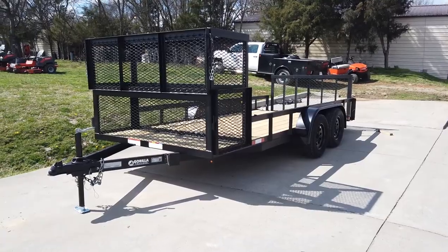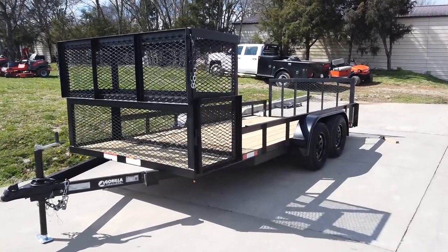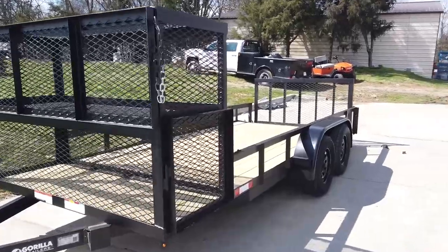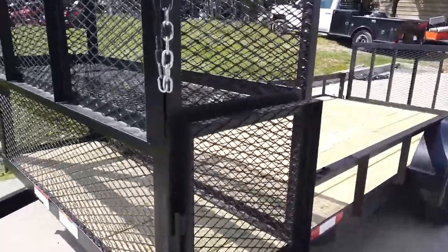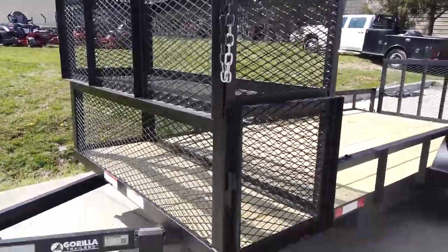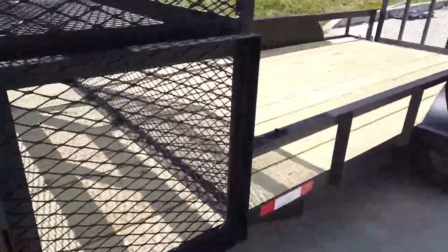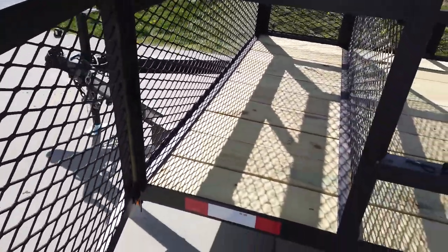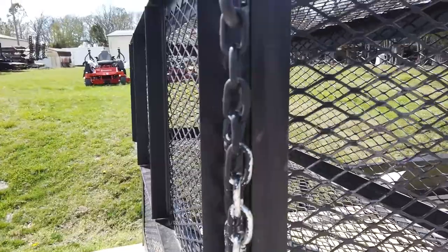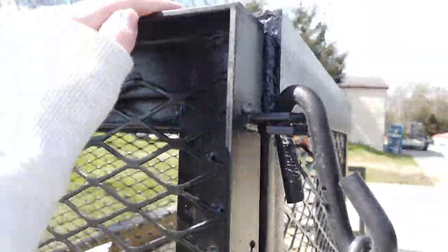We're going to be looking at this 6.4 by 16 utility trailer with two baskets. In the front, it does have two baskets that are stacked. The one on the bottom has two doors, one on each side. The top one will come down from the front.